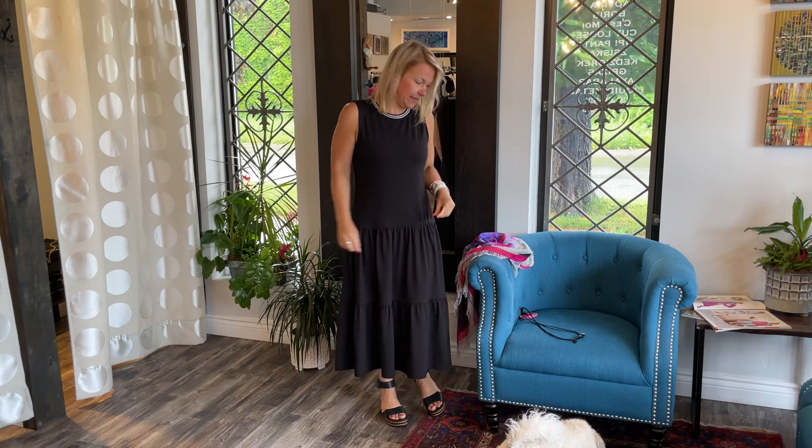All right ladies, have a wonderful day — enjoy this rainy day and we'll see you next time. Thank you for watching; I hope you got inspired and picked up some style tips. Please like and subscribe to our channel so we can reach our content to more beautiful women like you. Have a great day — keep smiling!